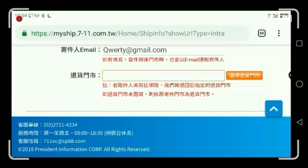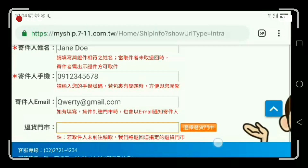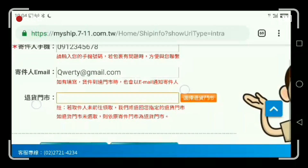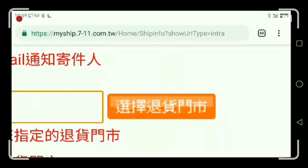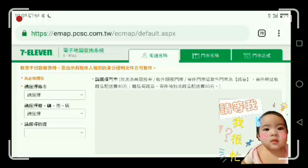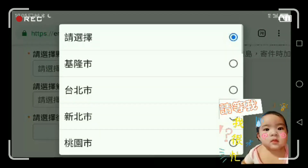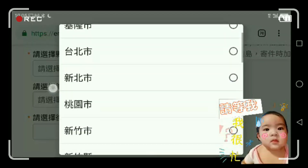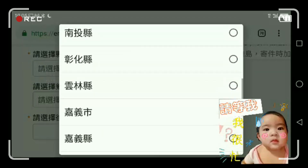Next is for the place where you want to return the package. This is very important, especially when the package is not received or not picked up by the buyer. You can search — it lists options from north to south, Keelung to Kaohsiung, and then the city or county where it belongs.